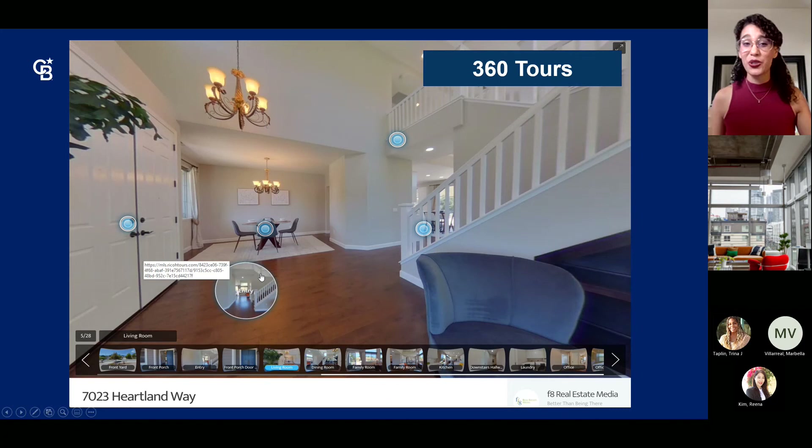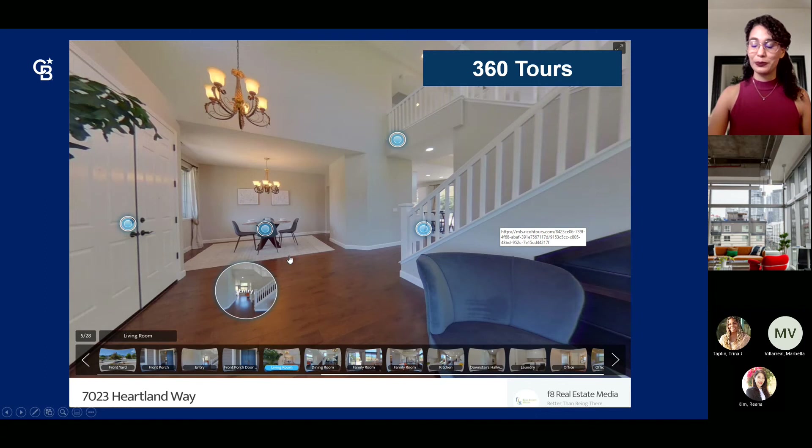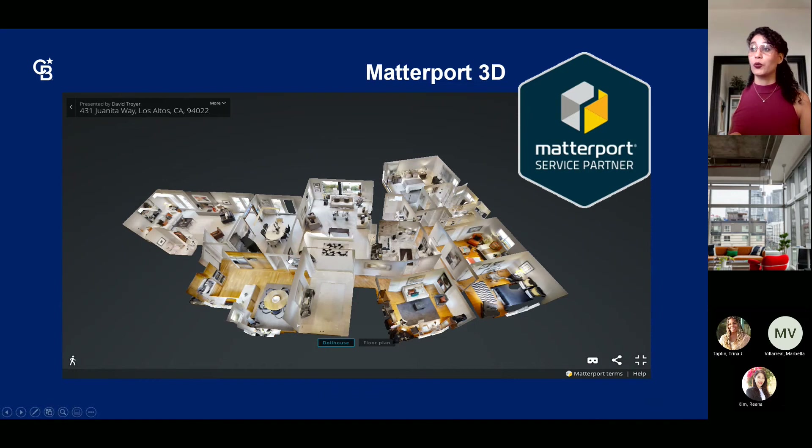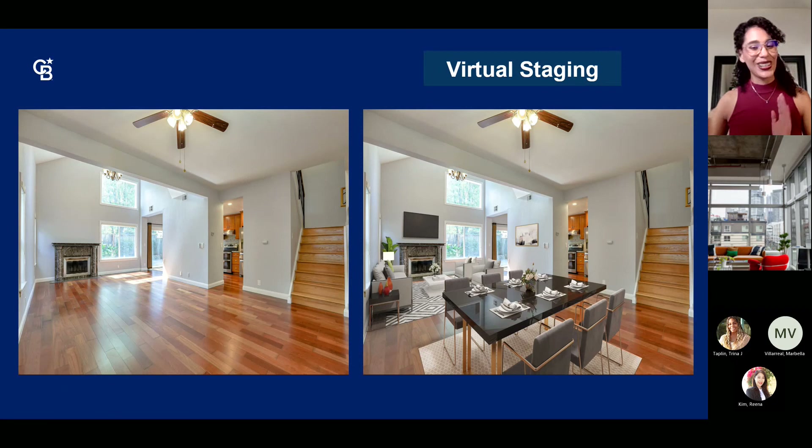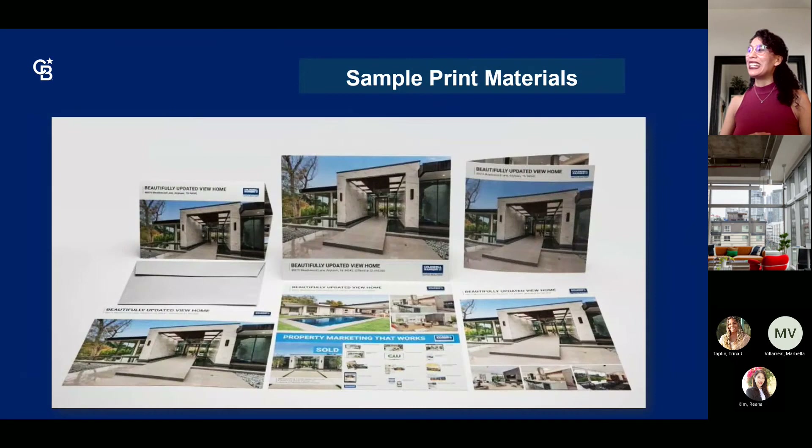360 tours are a great resource for buyers across the country wanting to move to your area — they can visit the property ahead of time. Matterport 3D is another option where you can see the dollhouse effect, move it around, and see the property in its entirety. For virtual staging, if a property is empty and buyers have a hard time visualizing it, photographers have a virtual staging option — they can fill in with whatever type of decorations you want, whether modern or contemporary, in a digital world.